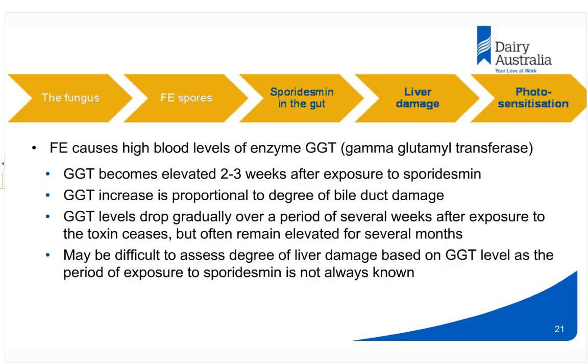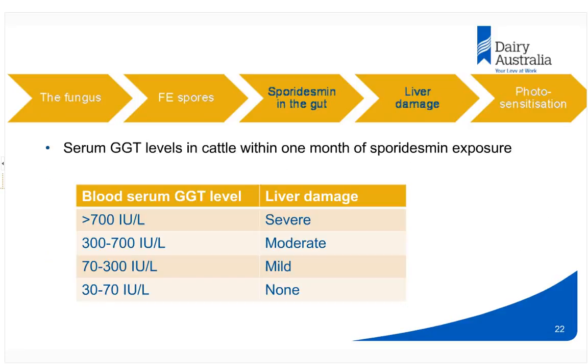GGT levels can stay elevated for quite a long time. Other diseases like liver fluke can also elevate blood GGT, but not to the extent that facial eczema does. In terms of GGT levels: 30 to 70 international units per litre doesn't tell us much. Between 70 and 300 indicates mild damage; 300 to 700 is moderate damage; and anything over 700 international units per litre is severe damage.